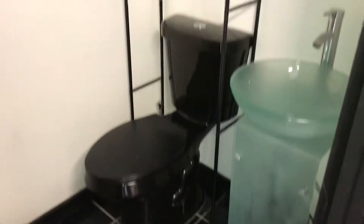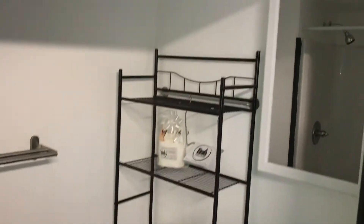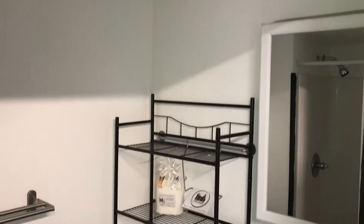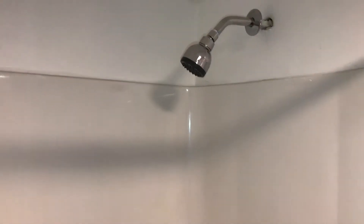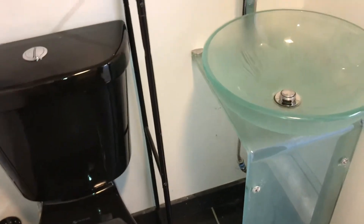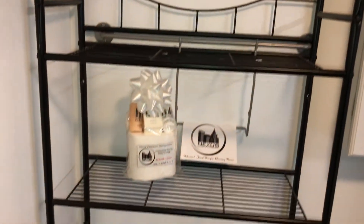Next is the entrance to the bathroom. It's a small but updated modern bathroom with granite tile, toilet, glass sink, linen storage, mirror, and as you can see there is a stand-up shower cabin. We'll also turn the light on — as you can hear, the exhaust is working fine. As you can see, this modern bathroom is well appointed.